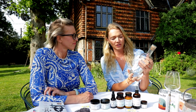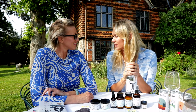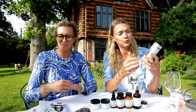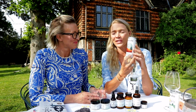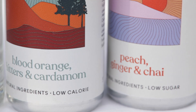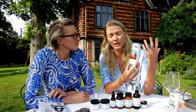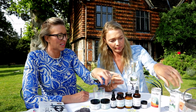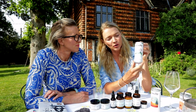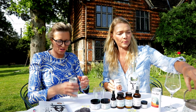Our key thing is 'lazy luxury.' You can either make a beautiful G&T or something like that, but I found this incredible brand called Punchy. These are like punches — soft punches with no alcohol. So if you don't drink alcohol you can just have those on their own. I love the branding. They're very low calorie, all natural ingredients. This one is blood orange, bitters and cardamom. This is cucumber, yuzu and rosemary — and I'm going for the peach, ginger and chai.